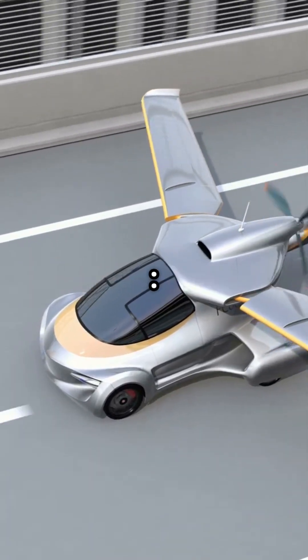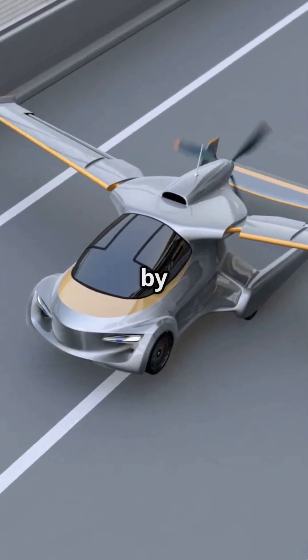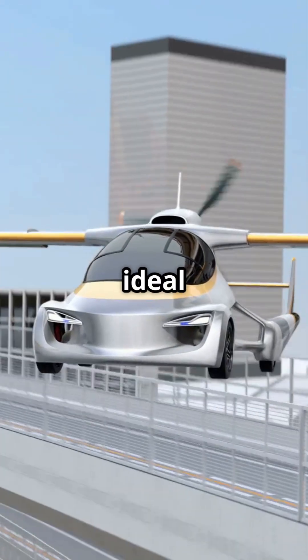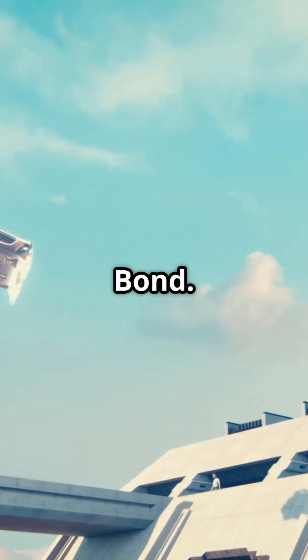Two seats, endless possibilities. Aircar is designed for two passengers and offers standard road driving powered by a traditional gasoline engine, flight capabilities with a certified Rotax aircraft engine and full avionics. It's ideal for short inner-city flights, personal travel, or simply escaping traffic like James Bond.